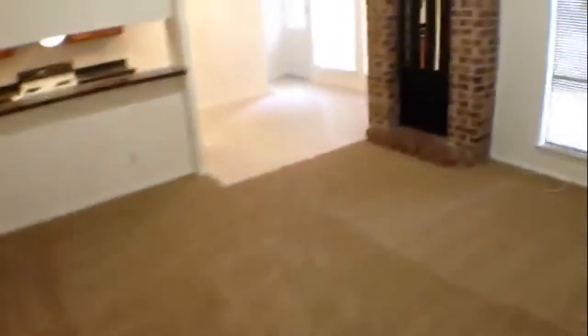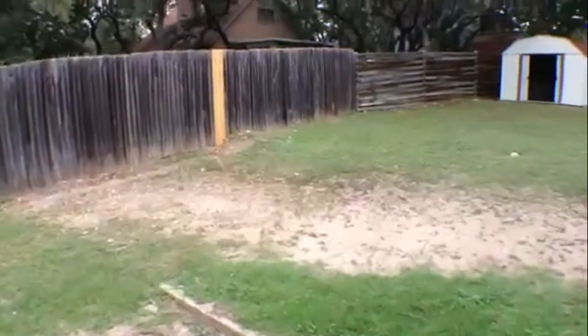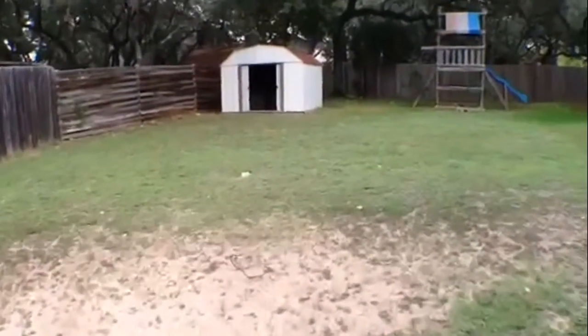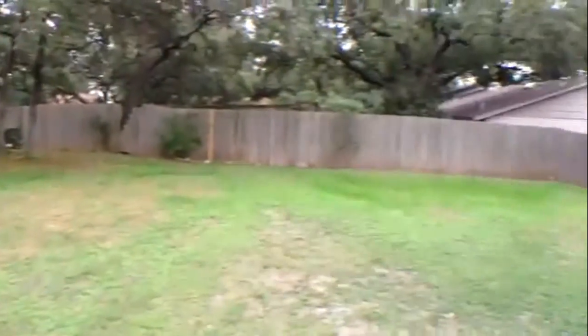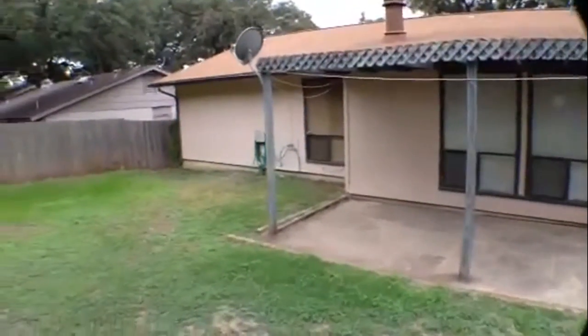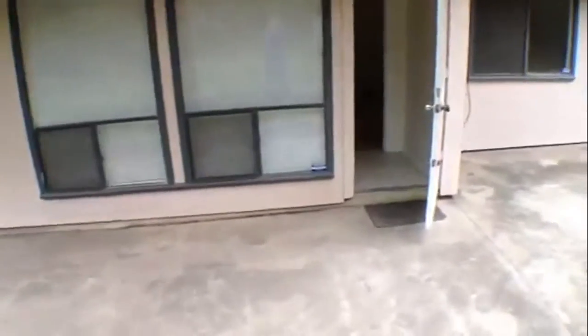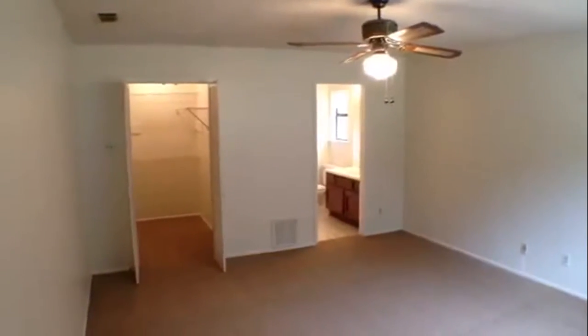This house is ready to move into. Give Liberty a call at 681-8080 and come out to take a look — get some more information. If you have a pet, you'll need to know the pet policy, so give Liberty a call and ask them about your pet and specifically about this property. There's a nice big backyard with a shed and a covered patio as well.